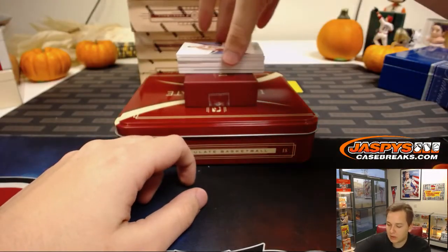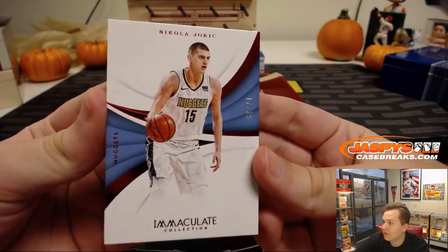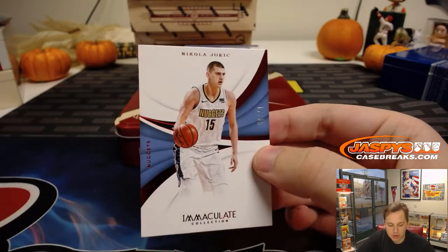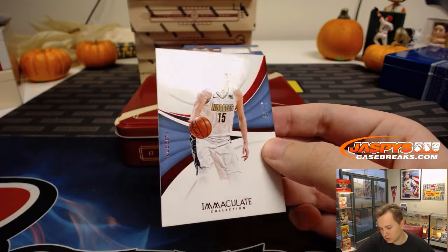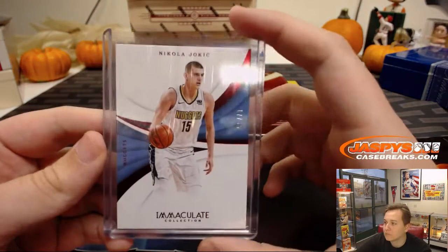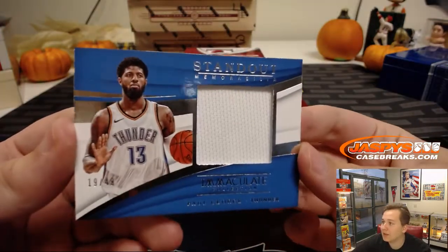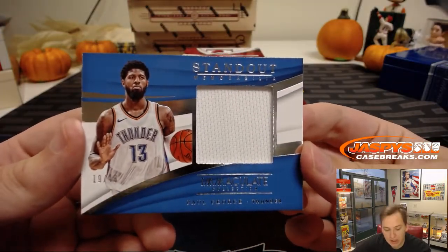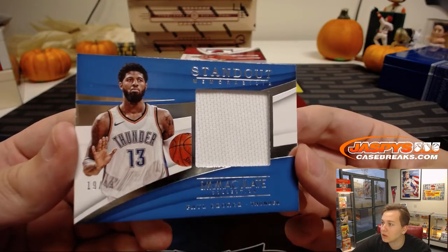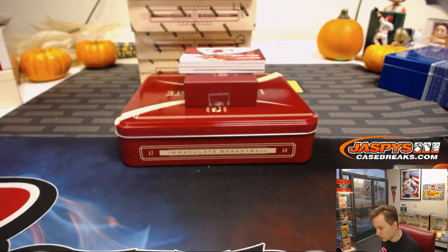First card up is 17 out of 35 — Nikola Jokic for spot 7, that's John B. Next, we have Paul George Standout Memorabilia, 19 out of 49, number 9 — that's Darren, D-Mac on the board.